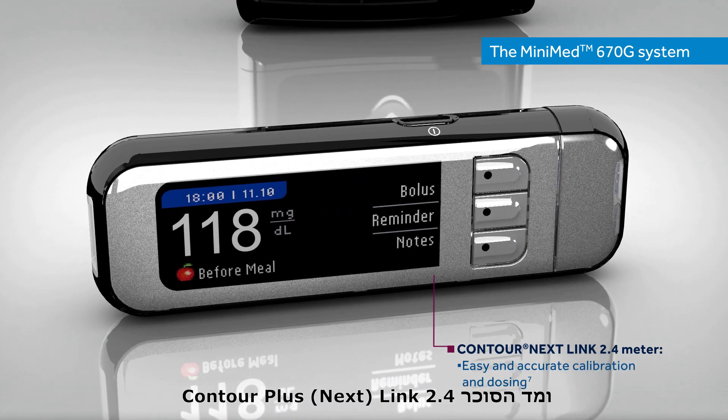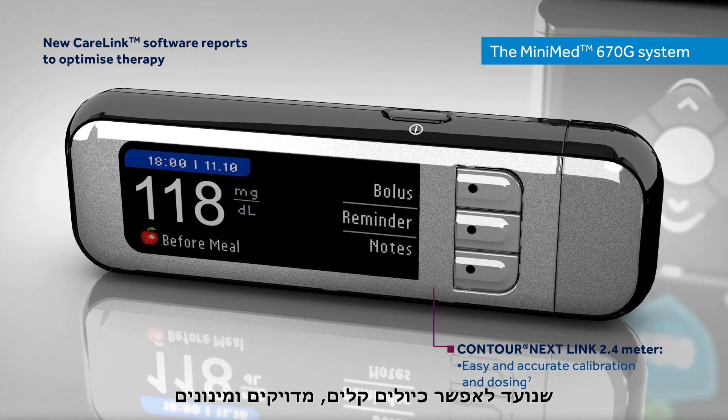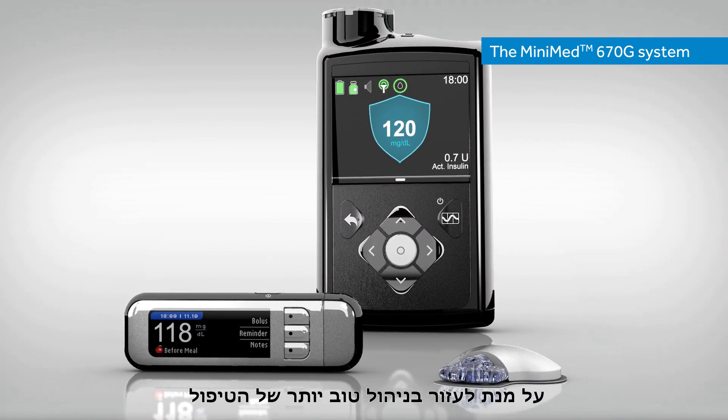The Contour Next Link 2.4 blood glucose meter provides easy and accurate calibration and dosing, and it uploads new CareLink software reports to help optimize therapy.